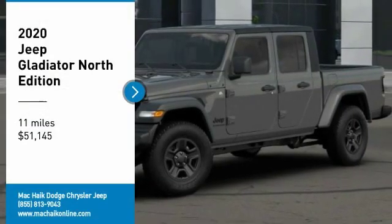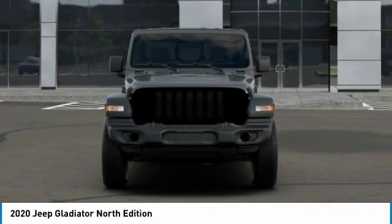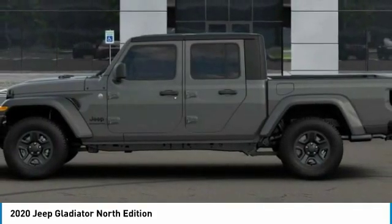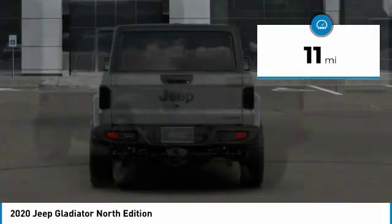Stop by and take a look at the 2020 Gladiator. The Jeep Gladiator is just the off-road truck that Jeep fans have been waiting on. Enjoy the functionality of a truck while retaining the off-road capability. You'll fall in love with this Jeep Gladiator, and it's priced below $55,000. This vehicle has less than 100 miles.